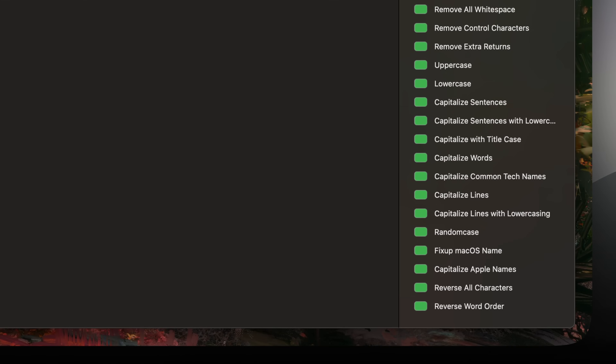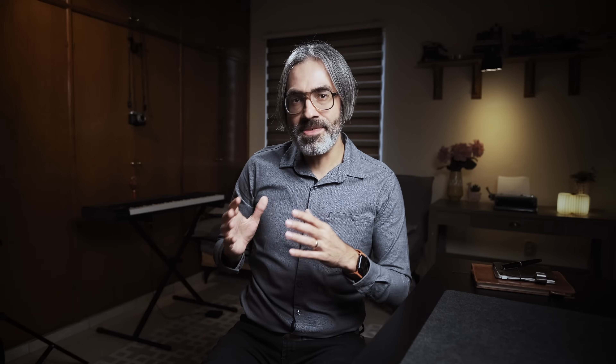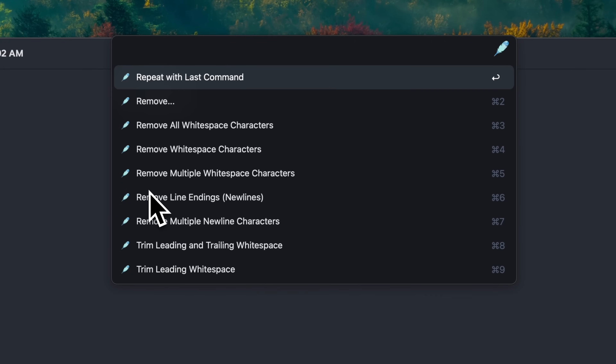For a long time I used TextSoap, a very powerful app for this. One of my favorite features is that it has a helper app running in the background, so you can simply select text and with a keyboard shortcut apply your transformation. The only reason I stopped using TextSoap was because I found a Quill and Alfred workflow, which essentially allows me to do the same — I select text and by pressing a few keys, my text is transformed. This workflow has a lot of preset actions but is also very customizable, allowing users to make their own transformations, either with keyboard shortcuts or in Alfred's bar.